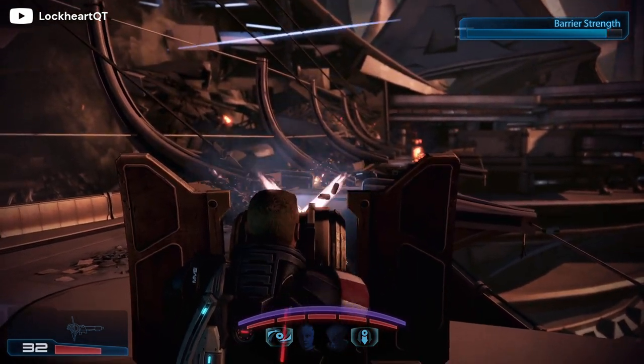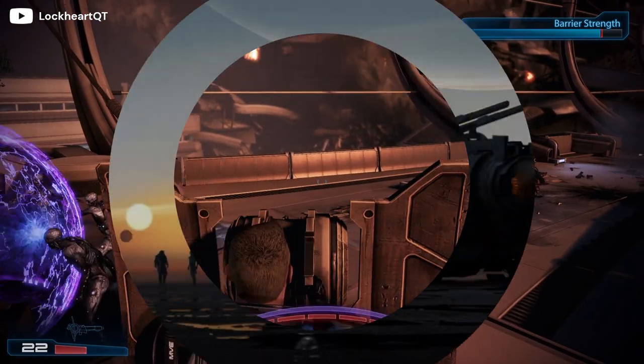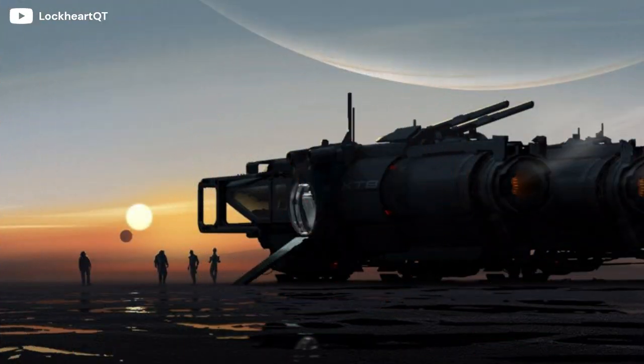But that's not the only vehicle confirmed for the next Mass Effect. In two pieces of concept art as well as very briefly in the teaser trailer from the Game Awards in 2020, we could see a brand new ship called the XTB or XT8 — it's hard to make out — the Mudskipper. Bioware have actually confirmed it is called the Mudskipper. Right after the teaser trailer from the Game Awards in 2020, the ship was officially named Mudskipper and has appeared in multiple Mass Effect 4 promos since.